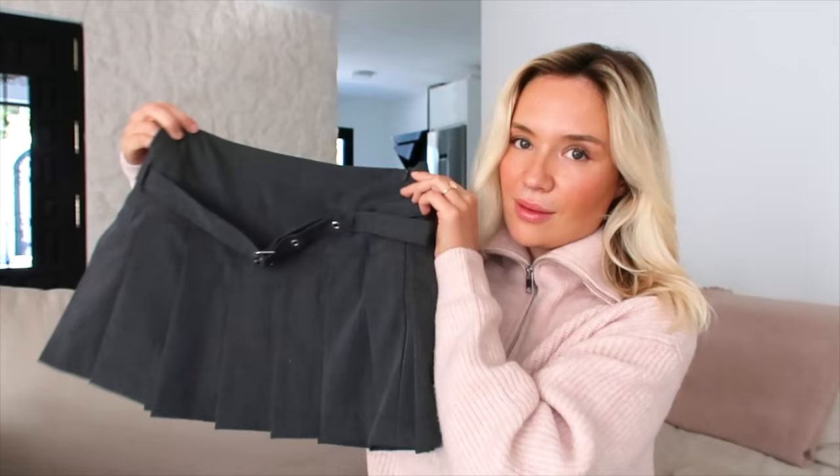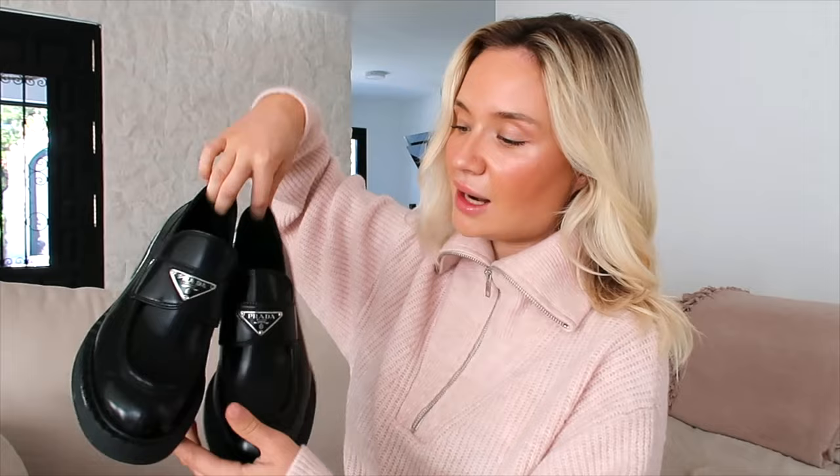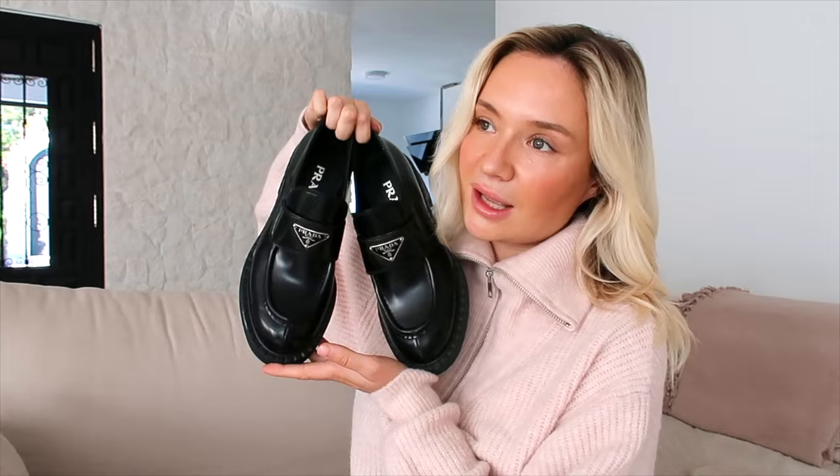I got this mini skirt from Zara and I actually tailored it slightly to fit just a little better, but I absolutely love it. I'll show you how I styled it - I think it would be really cute with loafers too. I'm wearing it in the video with just an off-shoulder Naked Fashion top. I got these loafers from Prada when I was home in Dublin - you can get lots of different loafers from other websites like ASOS or Naked Fashion. I got these as a little birthday treat for myself so they're definitely staying in my wardrobe forever.